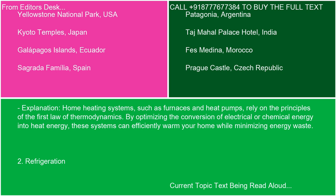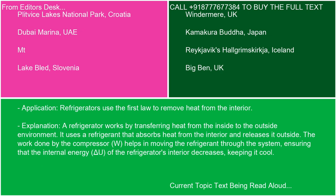Practical application 2: Refrigeration. Refrigerators use the first law to remove heat from the interior. A refrigerator works by transferring heat from the inside to the outside environment. It uses a refrigerant that absorbs heat from the interior and releases it outside. The work done by the compressor (W) helps in moving the refrigerant through the system, ensuring that the internal energy (delta U) of the refrigerator's interior decreases, keeping it cool.